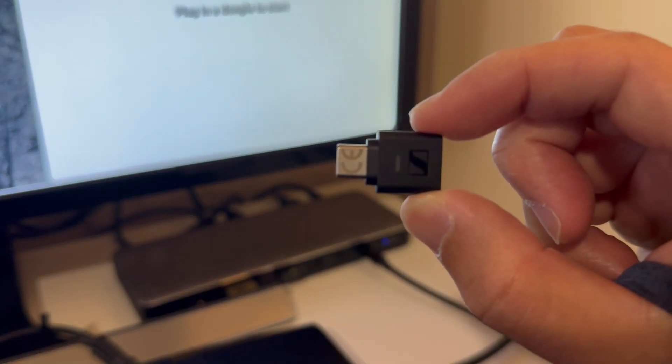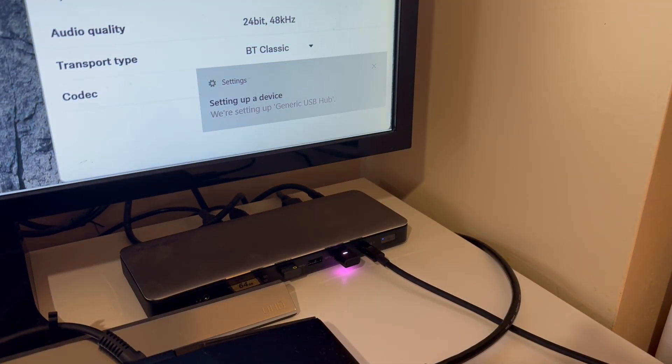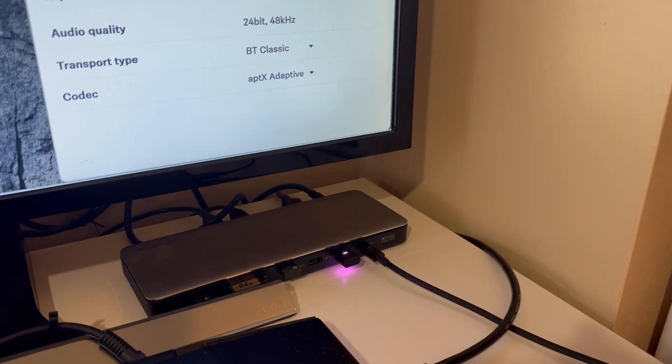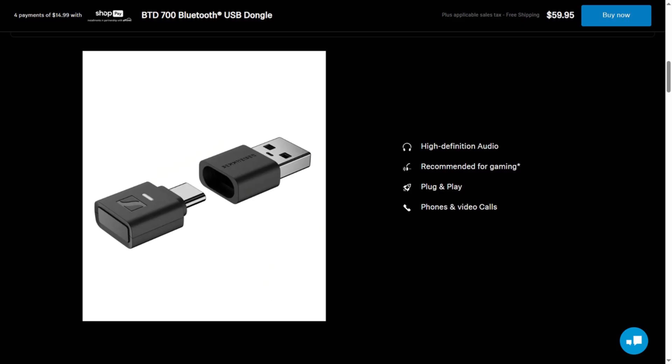One of the least talked about accessories included with the new HDB630 that often gets overlooked is the BTD700 dongle, which supports Qualcomm's aptX, aptX Adaptive, and aptX Lossless audio codecs, as well as the standard SBC and LC3 audio codecs. When purchased separately, the BTD700 dongle retails for around $60 and comes with a USB-C to USB-A adapter.